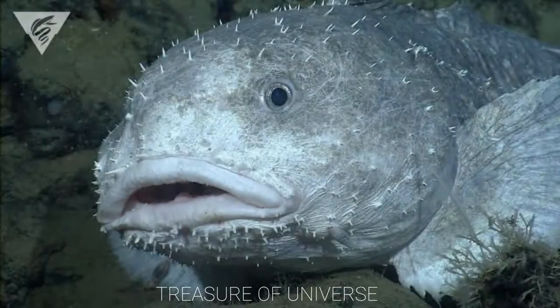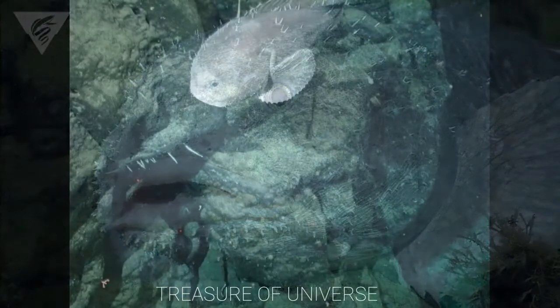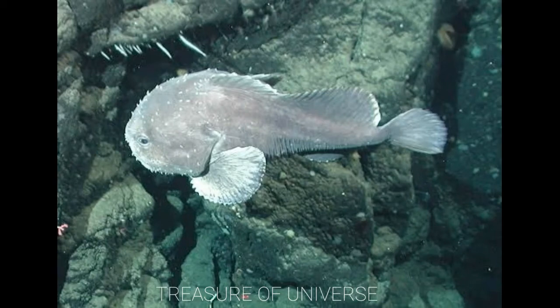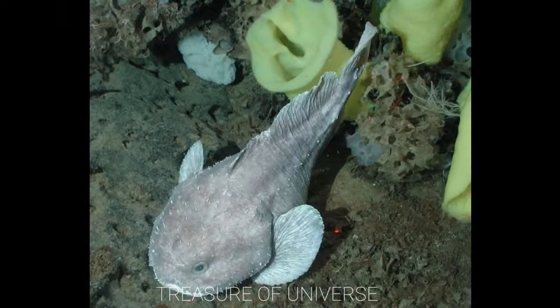Blob Sculpin. These bulbous creatures are hard to spot because they are reclusive by nature. These two-foot-long fish nest on sea floors miles deep off California's coast, and the males guard the eggs until they are hatched.